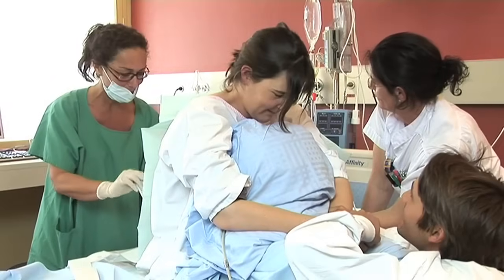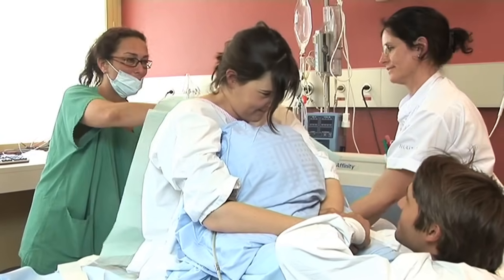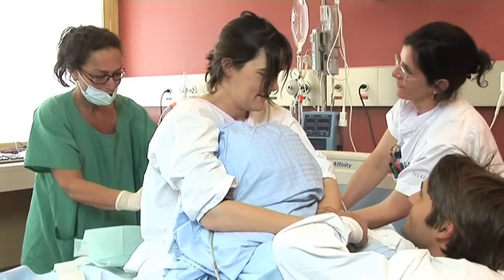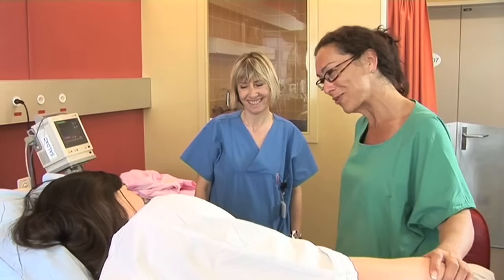The anesthetist covers the catheter with a dressing so that you may lie comfortably on your back. The spinal injection takes effect almost immediately, generally in less than a minute, whereas the epidural injection can take up to 15 minutes to reach maximum effect. The epidural is in place. You're getting a combined spinal epidural anesthesia. As you've noticed, the first dose took effect rather quickly to enable you to relax and get some strength back.